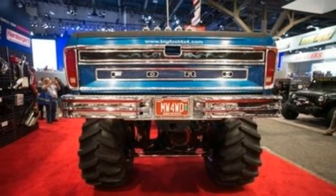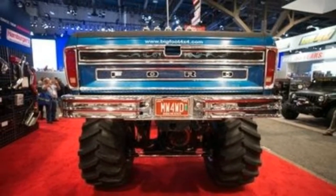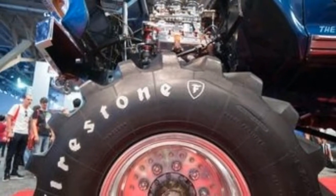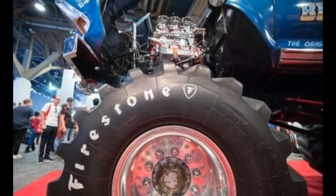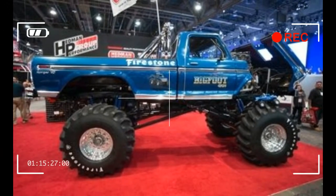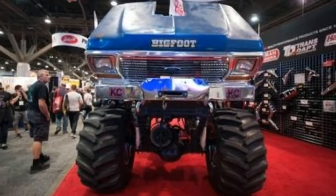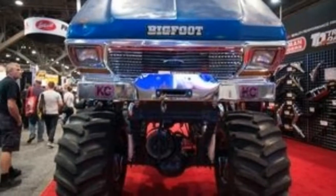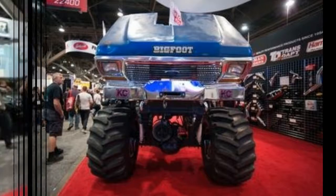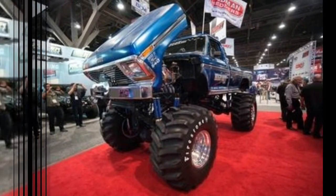Bigfoot and its friendly rival, Everett Jassimer's USA1, were featured in the 1981 comedy Take This Job and Shove It. Then Play School went and burned the truck into the minds of schoolchildren in 1983, building a tough little battery-powered plastic toy that allowed a kid to learn about the wonders of transfer cases by slamming shift levers that protruded through the pickup's roof. A succession of trucks followed, perhaps most notably Bigfoot 5, which wore a set of 10-foot-tall Firestone Tundra tires, taking the aesthetic to its extreme.